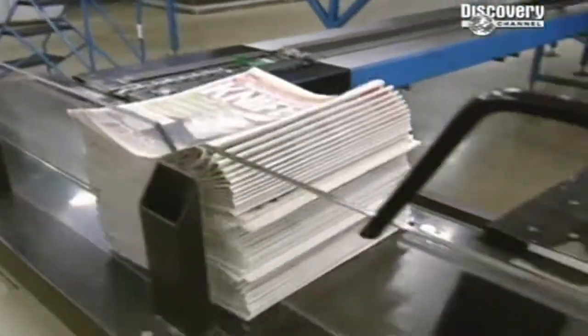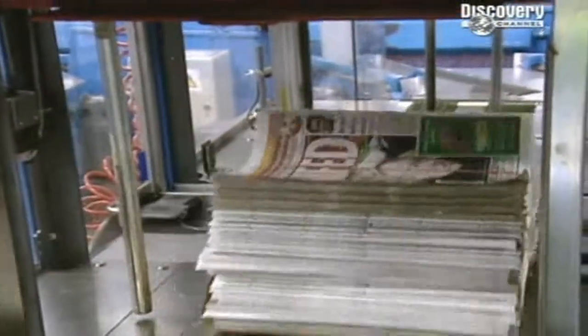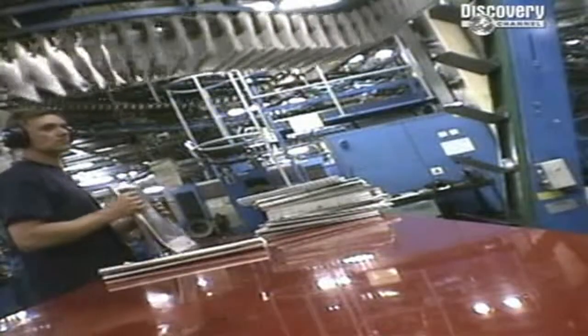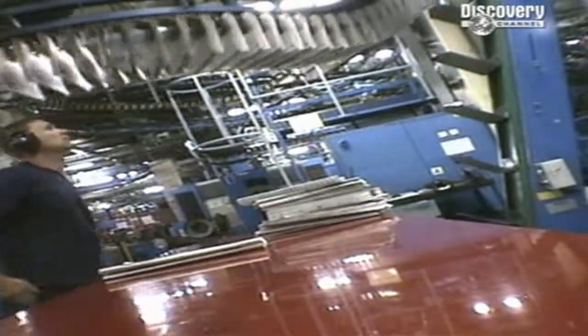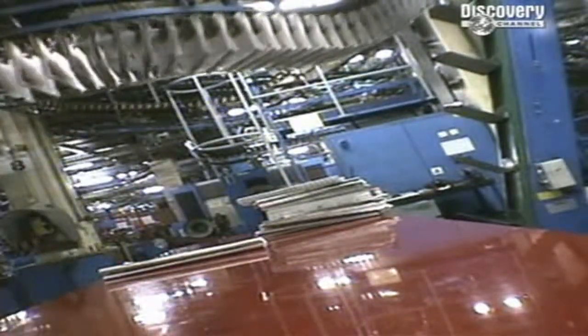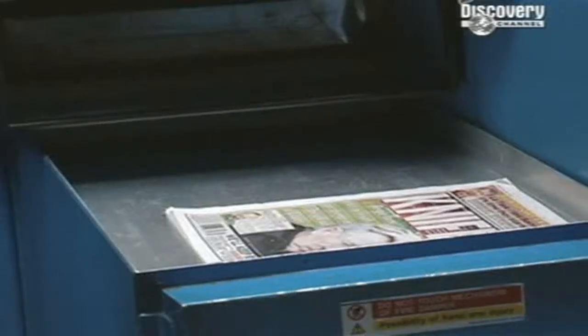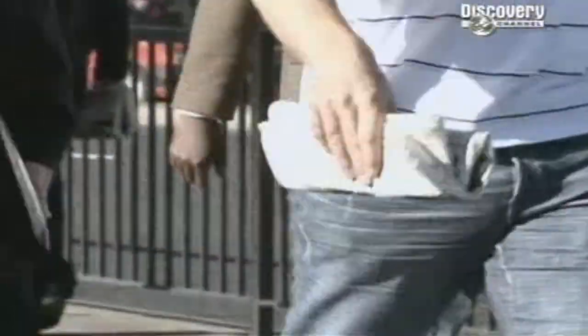It's now almost time for the morning edition to hit the streets. The papers are stacked and bundled 25 at a time, loaded into trucks and shipped out. The night's work is almost at an end. Come the morning and the daily news is in someone's hand — strange to think that in a few short hours this newspaper's journey will begin all over again.